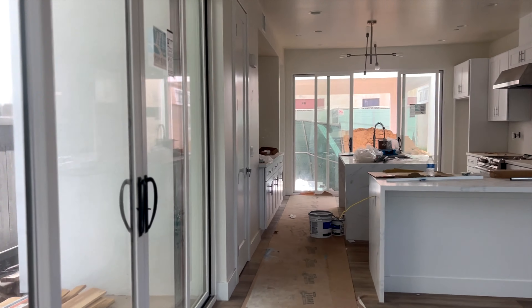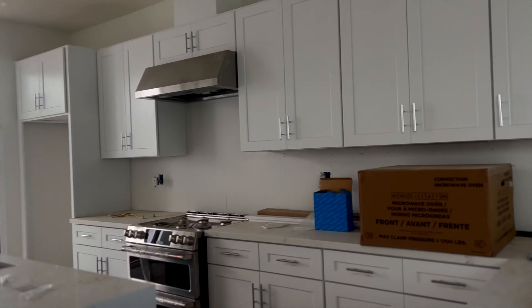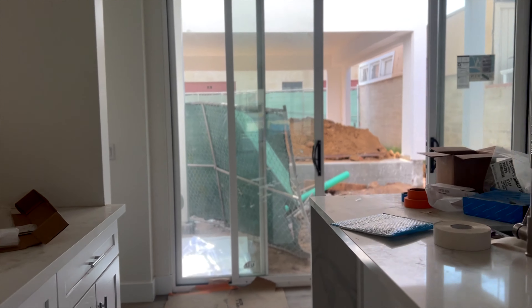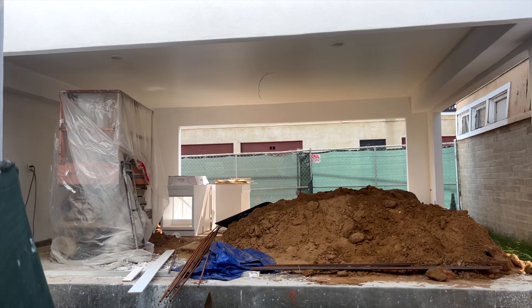Now let's go to the backyard. One last thing I almost forgot — here's some closet space. I like that they kept all this storage area in the center instead of just removing it.